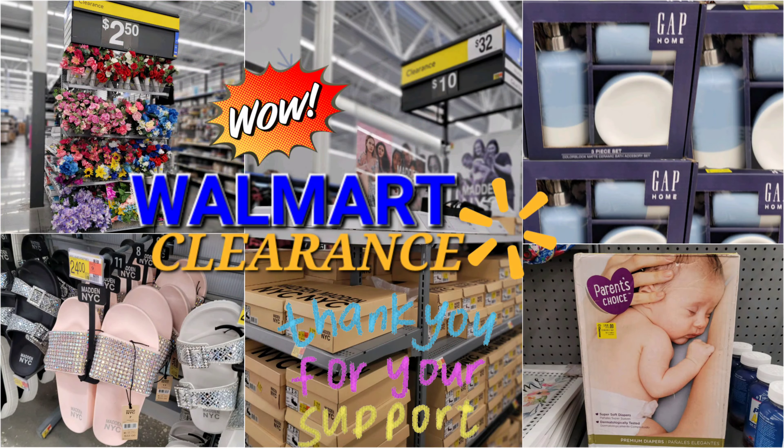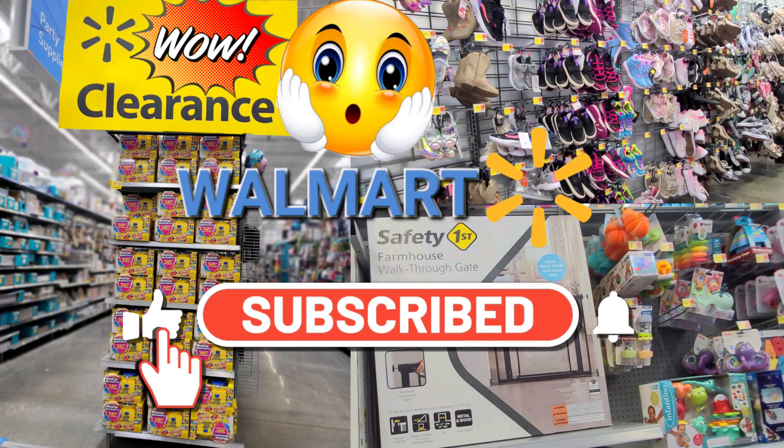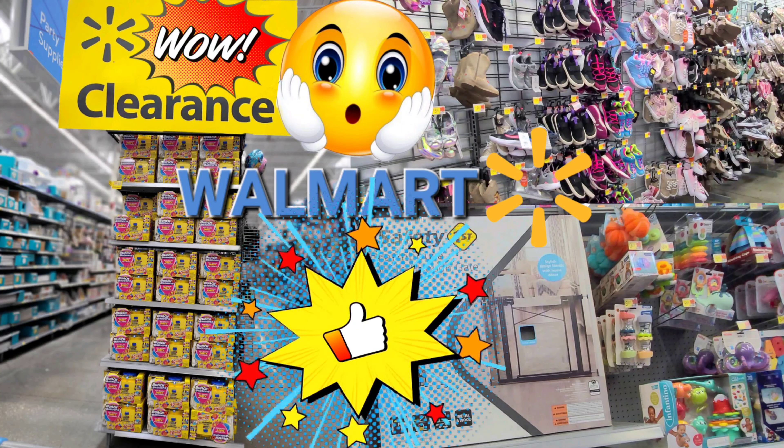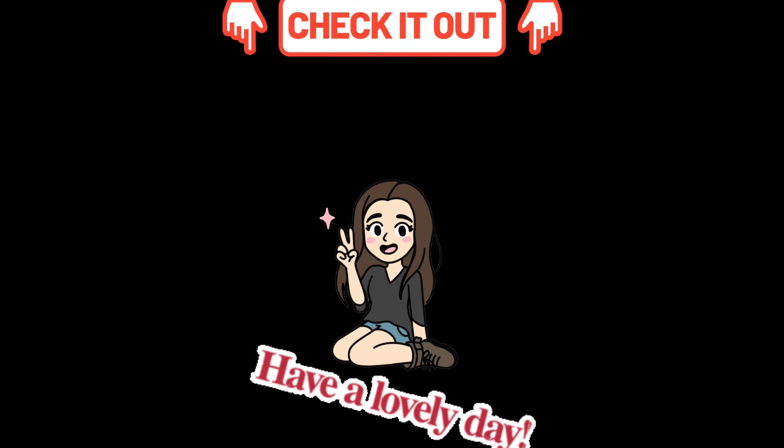I appreciate each and every one of you for taking the time out of your day to watch my videos — it really means a lot to me. Please don't forget to subscribe if you haven't done so yet and turn on all notifications so it will notify you every time I upload. Don't forget to leave a like — it helps my channel. Check out my other videos for more deals, and I will see you on my next one. Bye guys, take care!